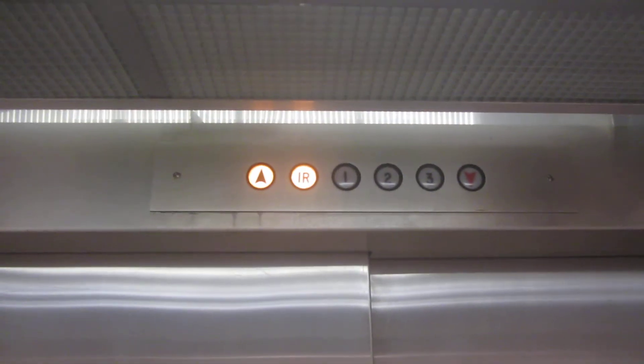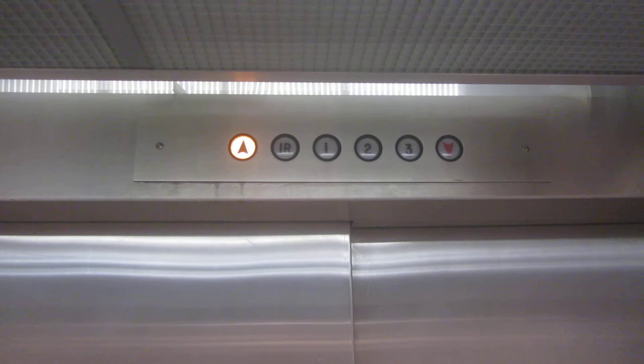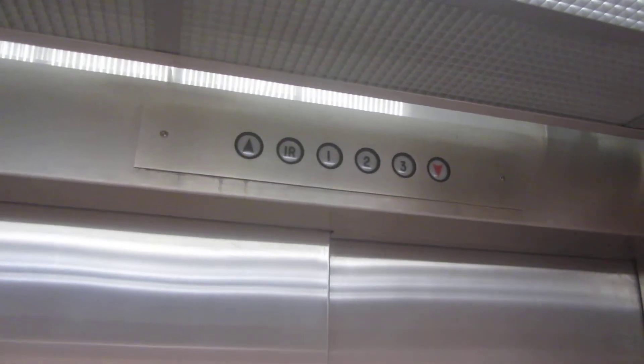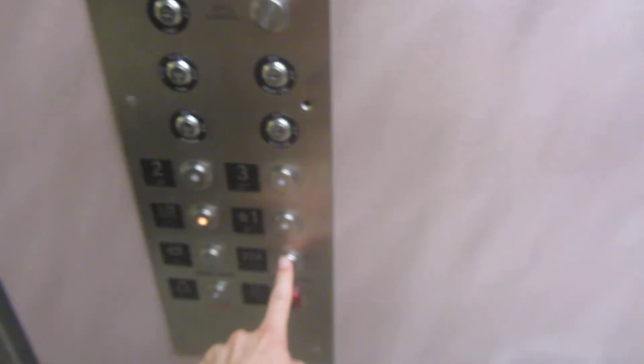Alright, let's go to three. None of the floors work on either side. Let's crack down to one R. I'm on to something here.